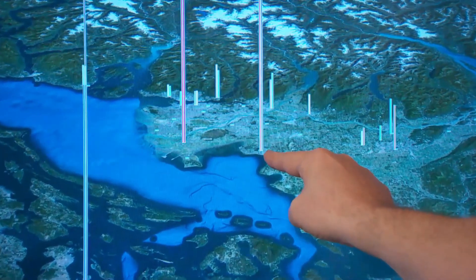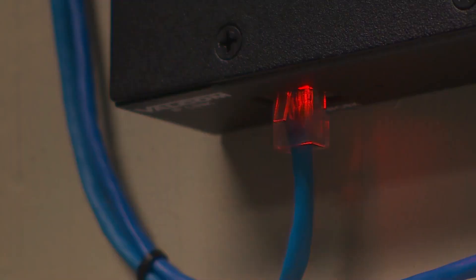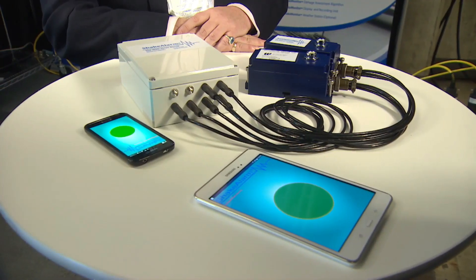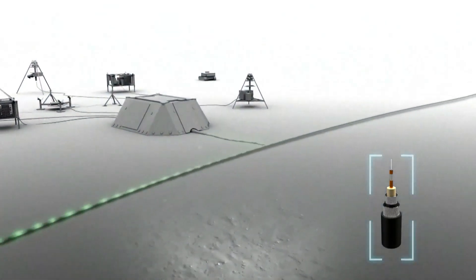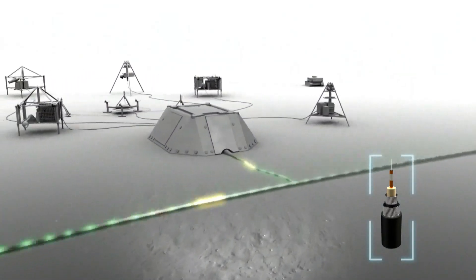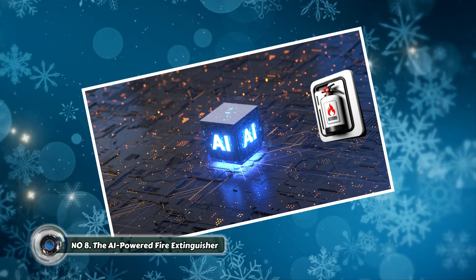These sensors are designed to detect the initial tremors known as P-waves, which travel faster than the more destructive S-waves that cause the ground to shake violently. By analyzing the P-waves, the system can calculate the location and estimated intensity of the impending earthquake, giving communities critical time to take protective action.